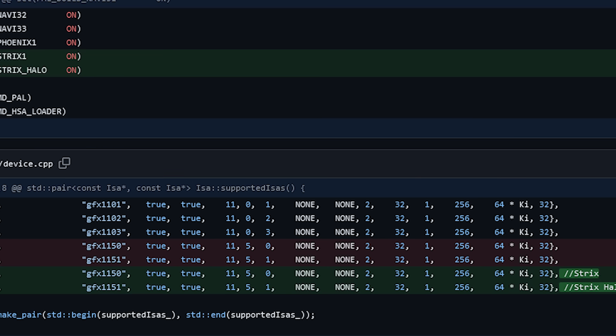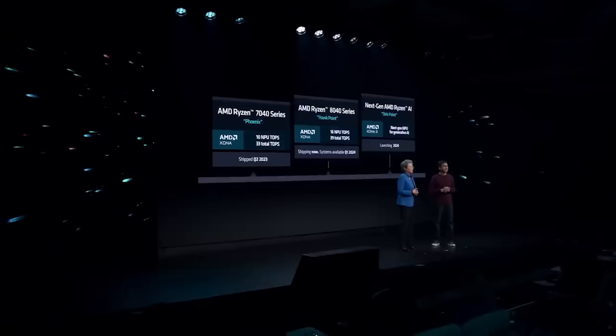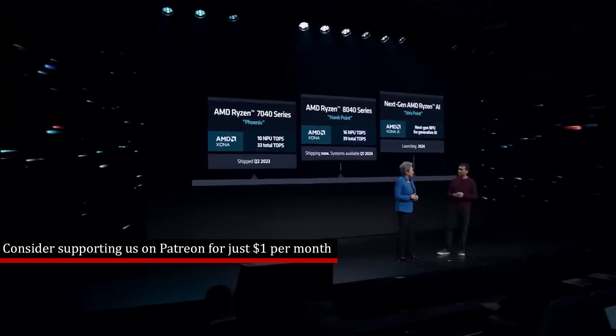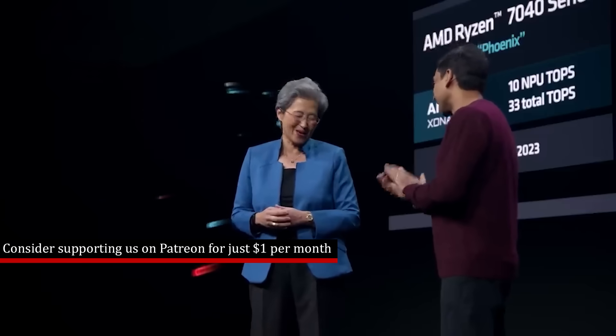I've spoken about this several times in the past, but briefly: they will have some improvements, for example better clock frequency — well, that's the rumor anyway — as well as improvements such as Salus from RDNA 4 being backported.